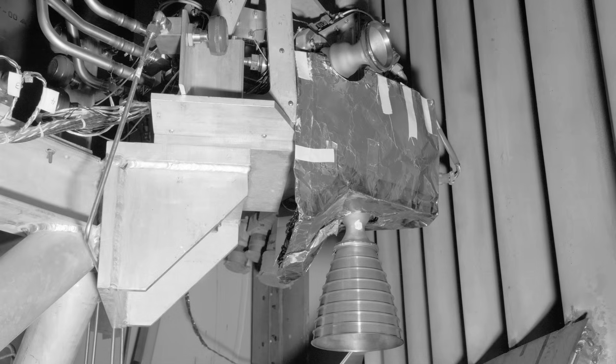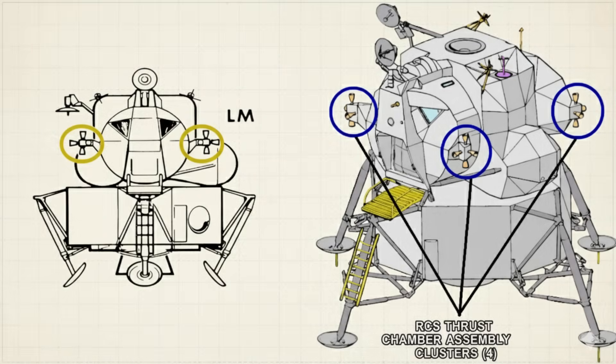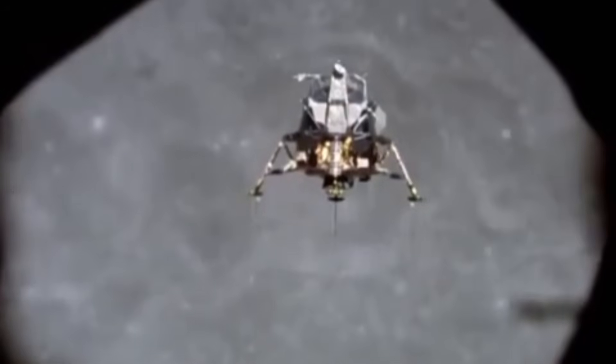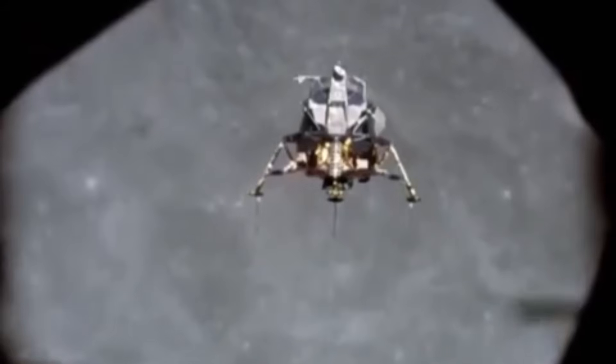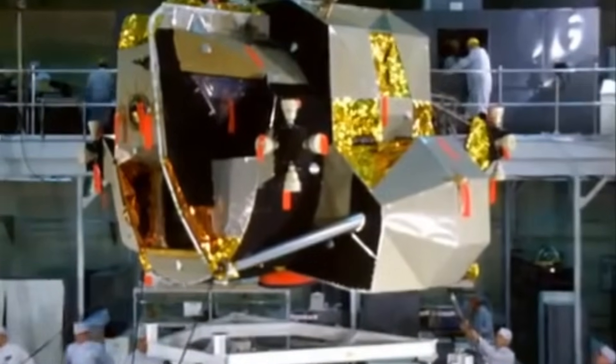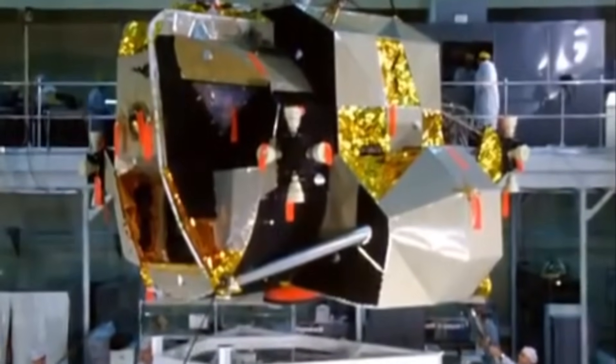The reaction control system, or RCS, was the lunar module's attitude control array. It lived in four clusters called quads, mounted around the ascent stage. Each quad held four thrusters arranged so the LM could rotate or translate in any direction. Sixteen jets in total. A full sphere of authority.